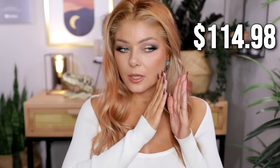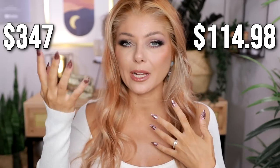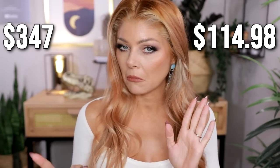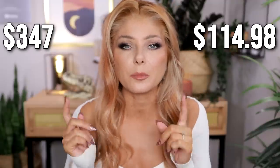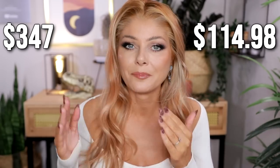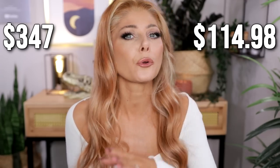The only thing that is the same is the brow products and the lip liner. This half of my face is drugstore makeup and this half is high-end. Did you guess correctly? I did invert my face on the thumbnail just to throw you off a little bit — trying to not make it as easy as last time.